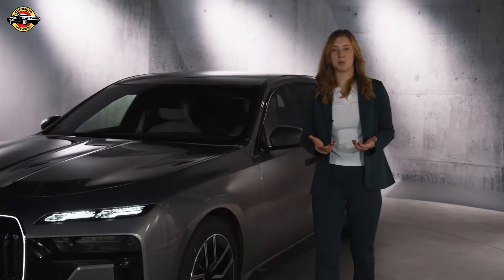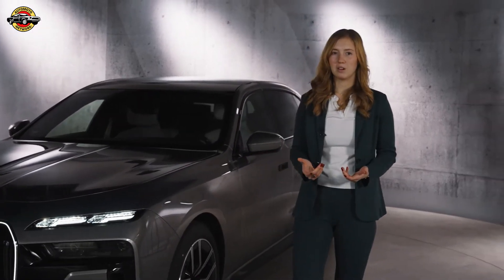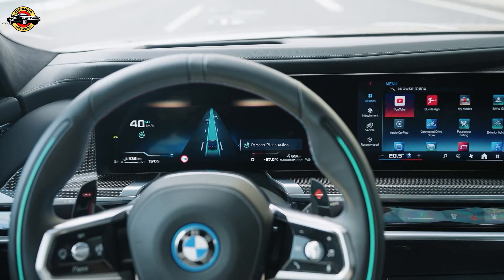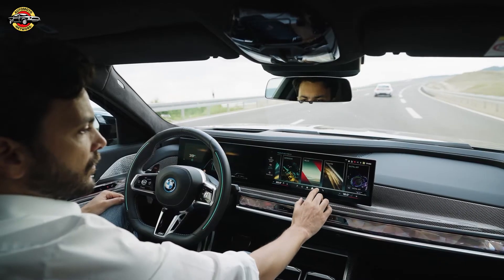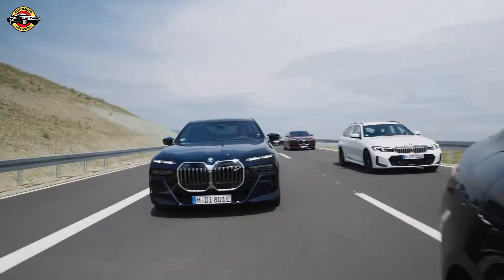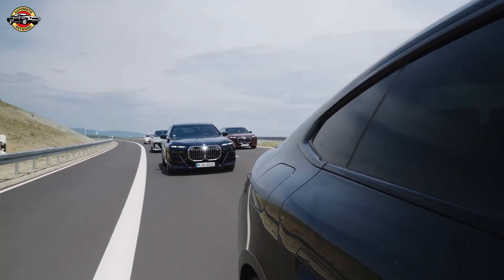So what makes the BMW Personal Pilot L3 so remarkable? With its comprehensive redundant system, it ensures that the vehicle remains fully functional even without the driver as a fallback. The BMW Personal Pilot L3 is designed to maintain full control even if primary systems fail. This technology embodies our commitment to safety and reliability, offering peace of mind for every journey.